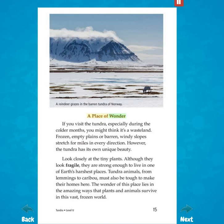A place of wonder. If you visit the tundra, especially during the colder months, you might think it's a wasteland. Frozen, empty plains or barren, windy slopes stretch for miles in every direction. However, the tundra has its own unique beauty. Look closely at the tiny plants. Although they look fragile, they are strong enough to live in one of Earth's harshest places. Tundra animals, from lemmings to caribou, must also be tough to make their homes here. The wonder of this place lies in the amazing ways that plants and animals survive in this vast frozen world.